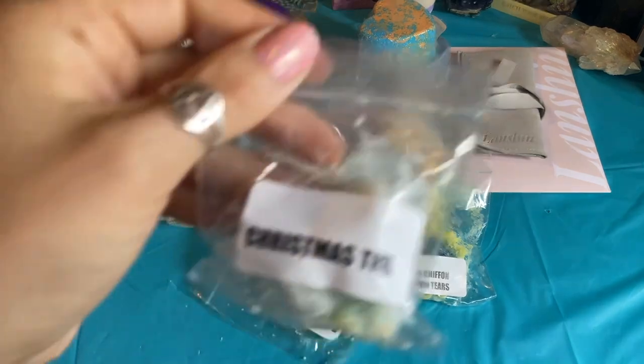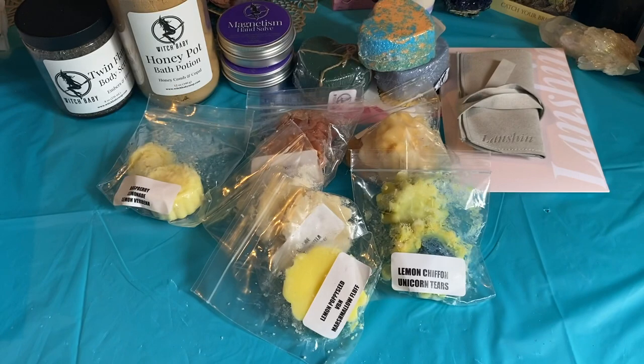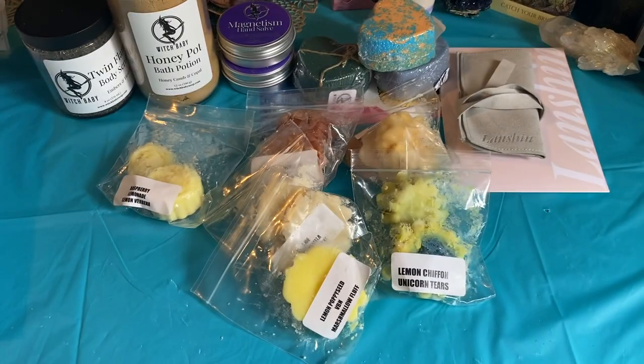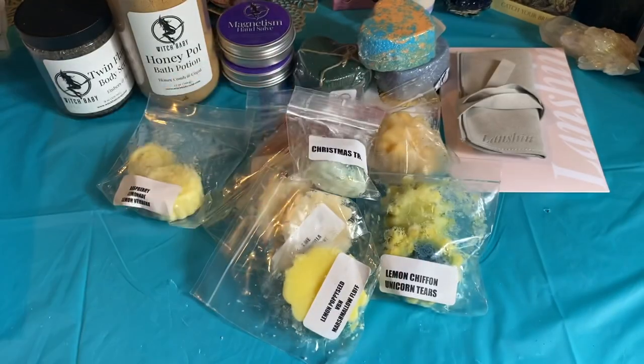The last two samples — Christmas Tree. Oh, that smells really good. I also like tree scents when it's snowing, so this will be good today. I'm gonna pop that in one of my warmers.